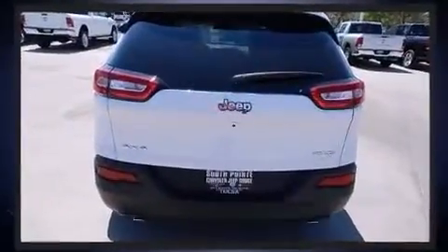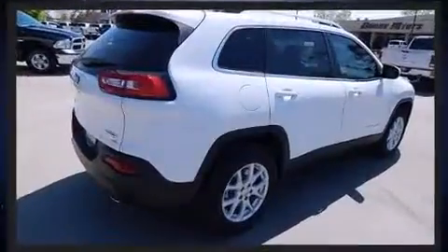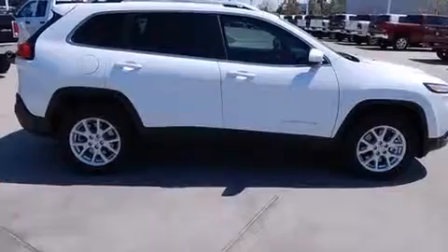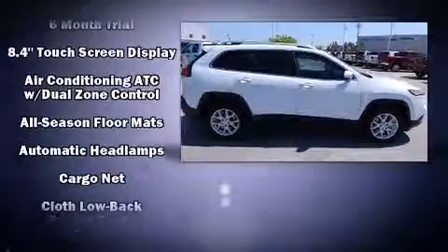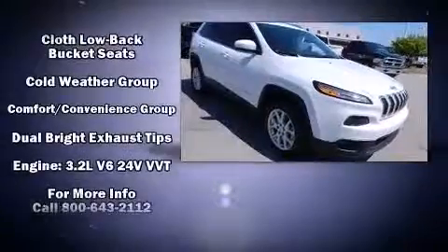Additional comfort features include power door mirrors, heated door mirrors, and power windows. Jeep also prioritized safety and security.